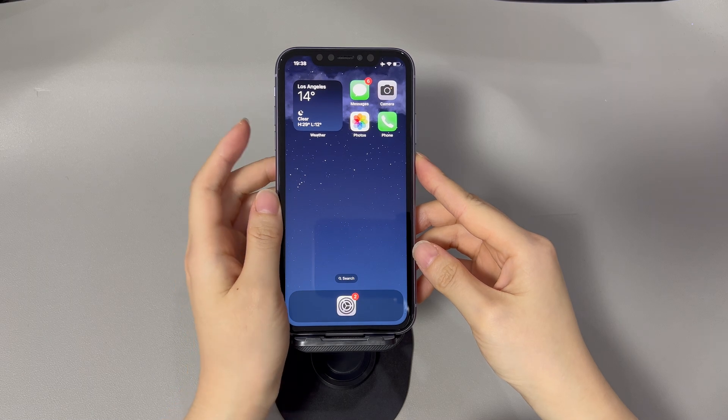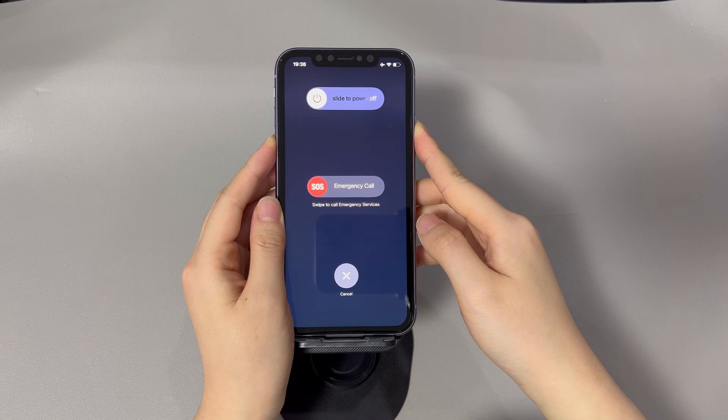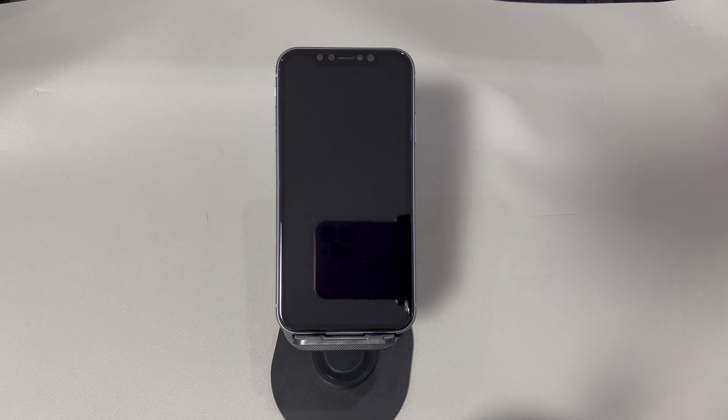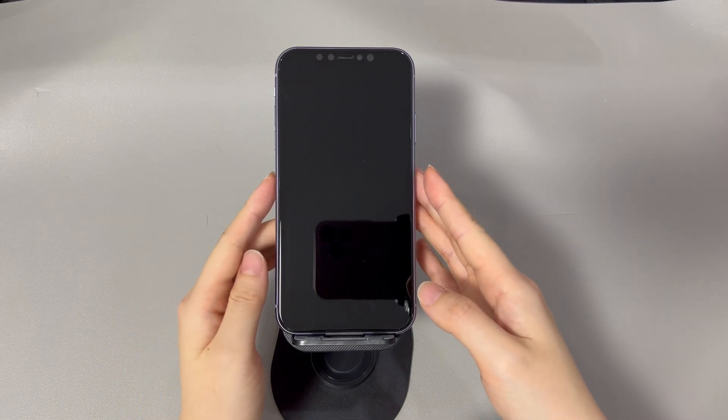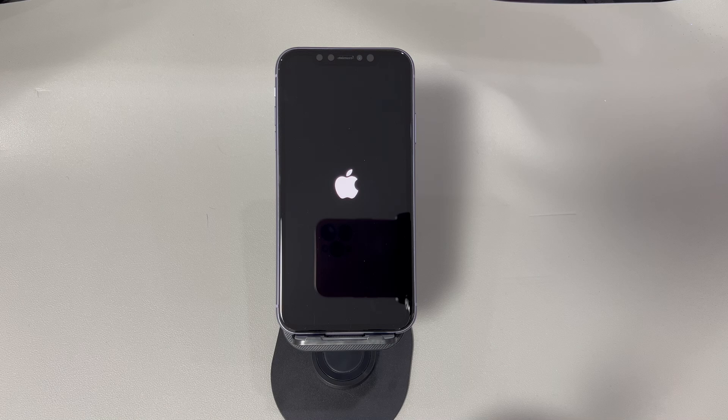Switch off your device. The steps are varied on different iPhone models. For an iPhone with Touch ID, press and hold the side button, then drag the power off slider to the right. For an iPhone with Face ID, press and hold either the volume up or down button and the side button together, then drag the power off slider to the right. Keep the device off for a minute.